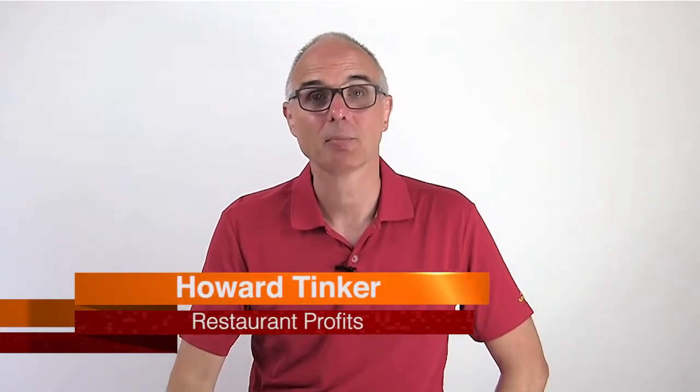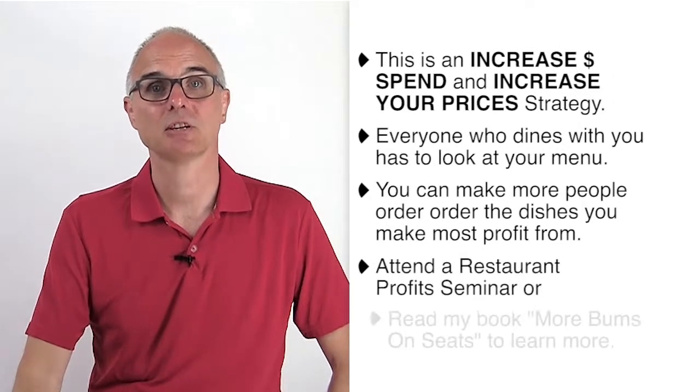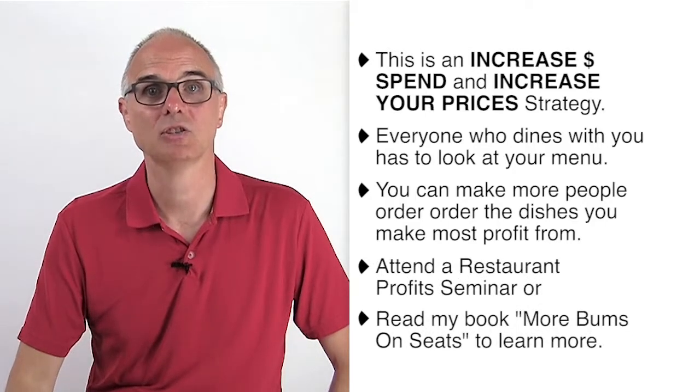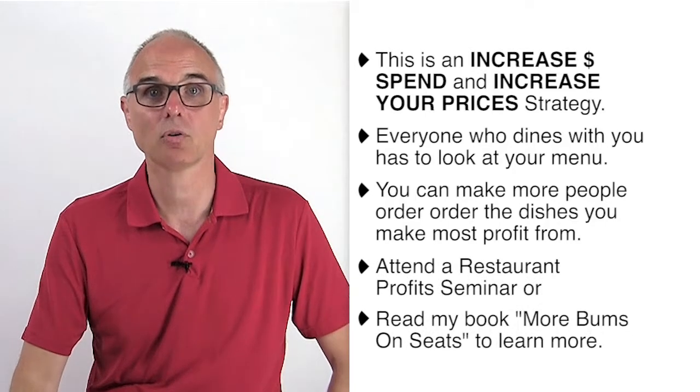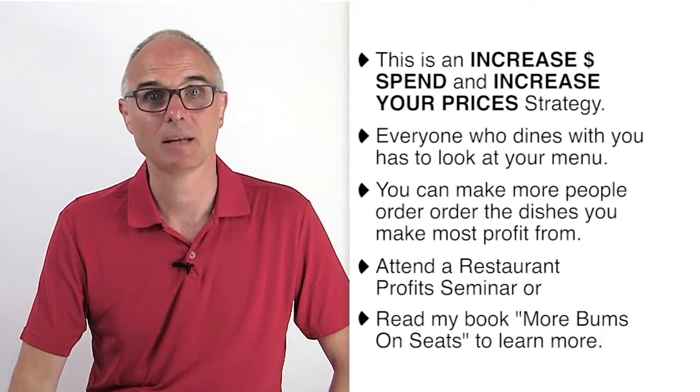Your menu is an incredible sales tool, an incredible marketing tool if you use it that way. Most restaurants that I go into, I see them use it as an ingredients list and a price list. What you need to do is think about this: every single person that comes into your restaurant is going to look at that menu. It's your opportunity to sell the products that you want to sell. So make sure that you understand menu marketing.